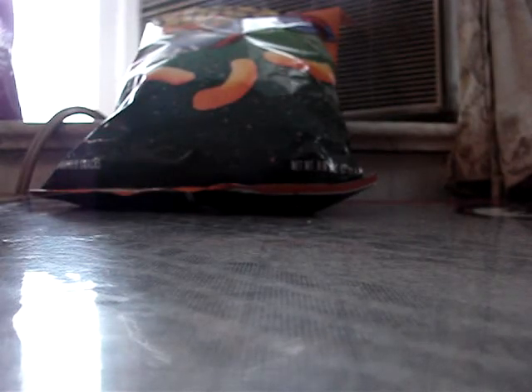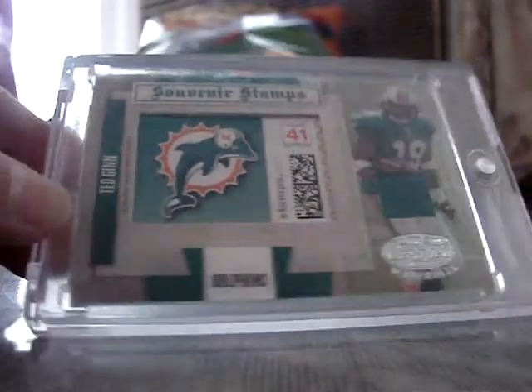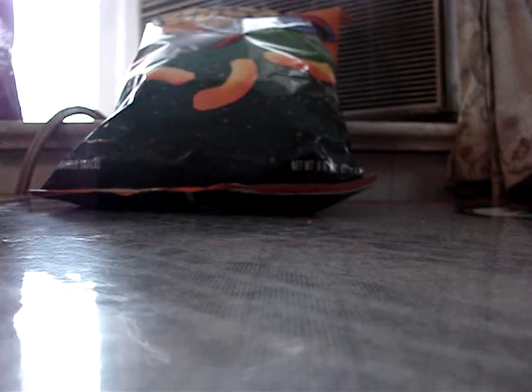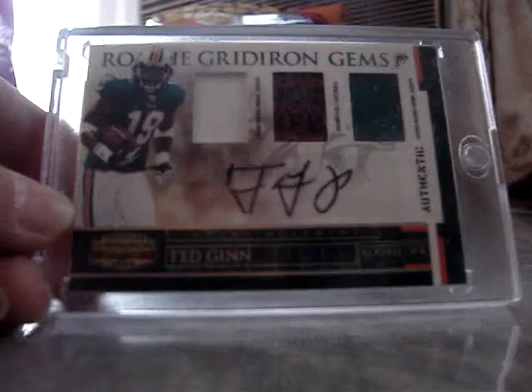This one's a souvenir stamp jersey, numbered to 50, rookie of Ted Ginn Jr. And I got the patch — the ball has where it says 'football,' it says 'OOT' from 'foot' — but it's a one-color patch football, one-color patch autograph, Ted Ginn Jr., numbered to 50.